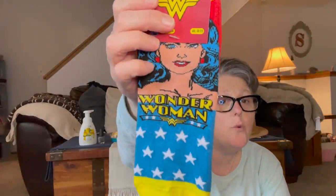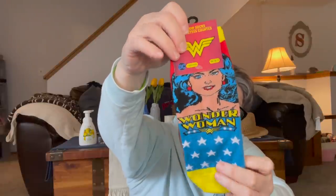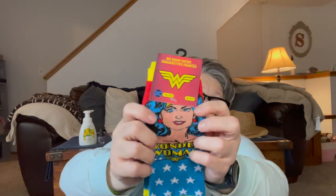Guys, I found Wonder Woman socks! These are DC brand, women's size 9 to 11, so they run a little larger, which I like. Her face is going to get a little skewed when I put them on. I grabbed two pairs — I might save one and put it in Sarah's stocking at Christmas, because we love our Wonder Woman.